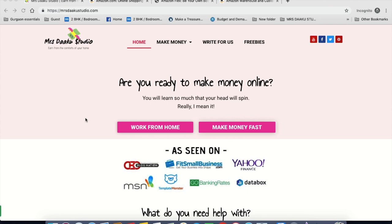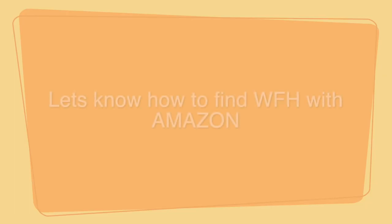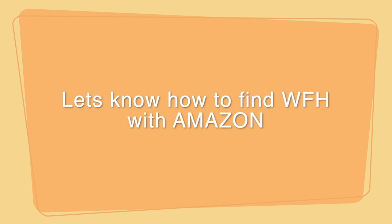In this video, I am going to tell you how to find work-at-home jobs with Amazon. But before that, do not forget to hit the bell icon and subscribe to our channel.